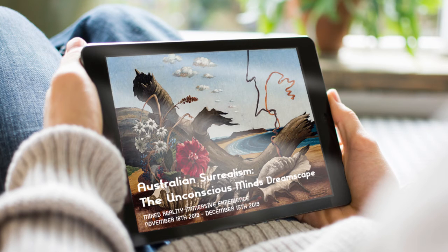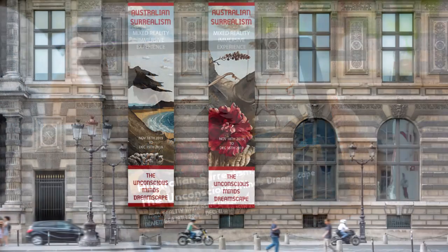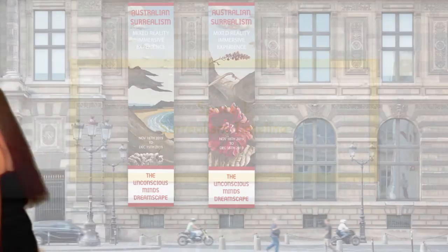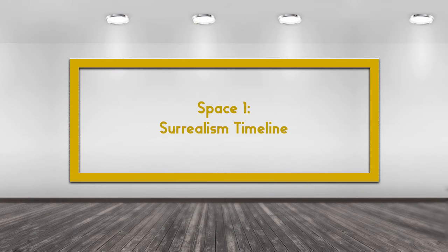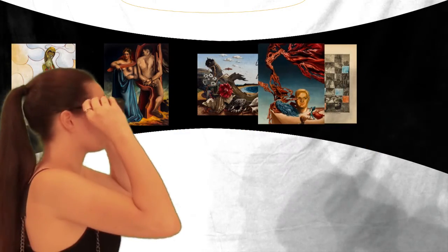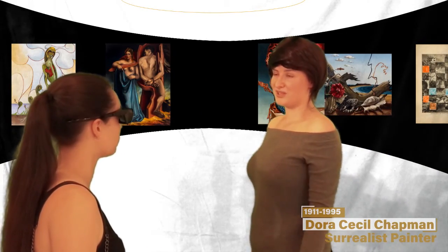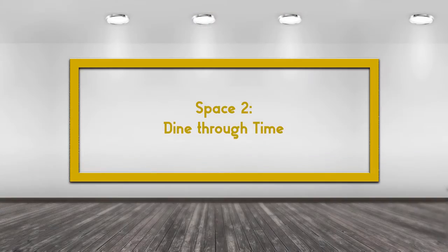Opening today at the National Gallery of Australia: Australian Surrealism — the unconscious mind's dreamscape. A mixed reality, immersive and unforgettable experience. Be entertained by artistic events between 1925 and 1955. Dora Chapman. Dine through time.